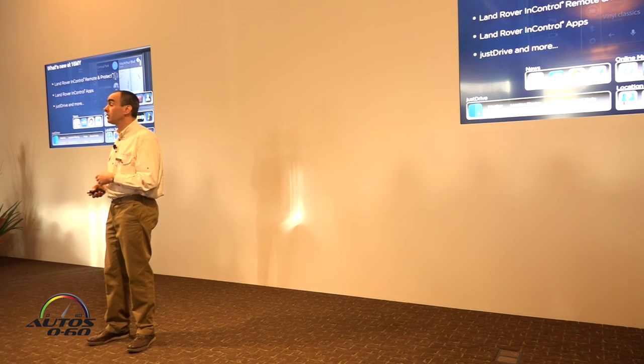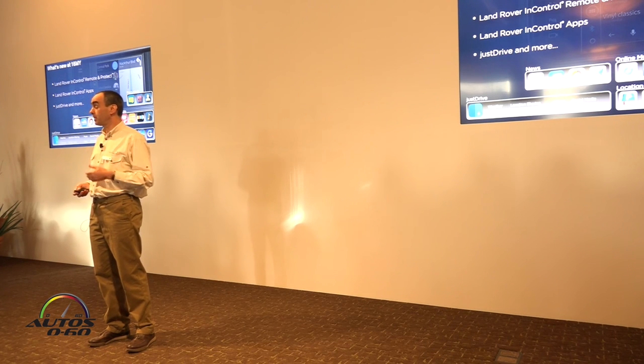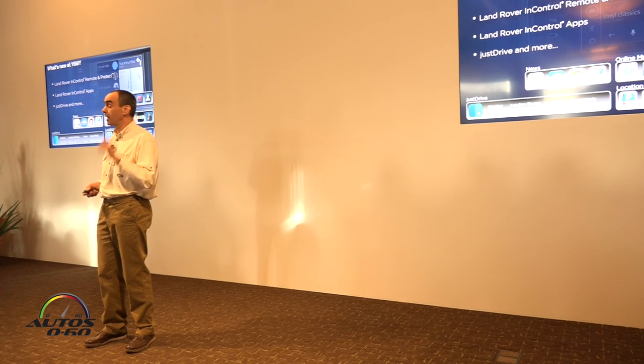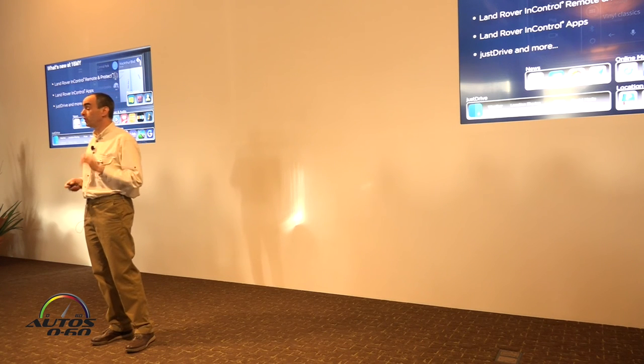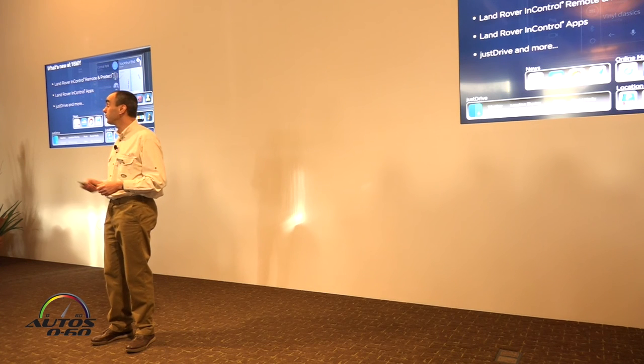Here in the US, we've just debuted Just Drive — a free download app integrator that's a convenient way to control popular apps such as Spotify and Yelp using voice control, all through the Land Rover infotainment system. Jaguar Land Rover, I'm pleased to say, is the first to offer this.